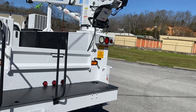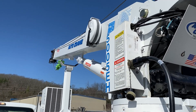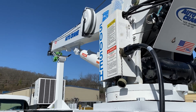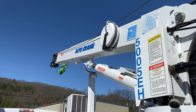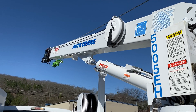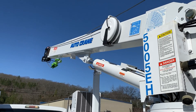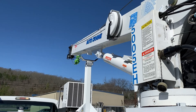First, I'm just going to show you the basic functions on the crane here. Up, down, side to side. Winch down, extend it out, extend it in, winch up. Down.